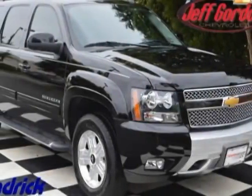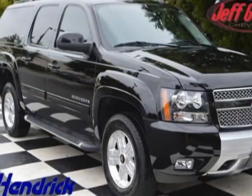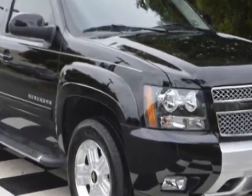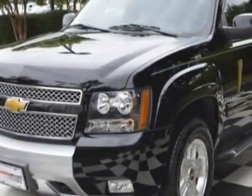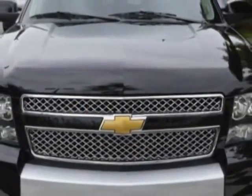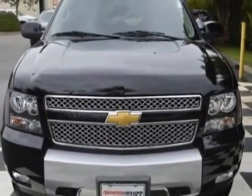Check out the certified pre-owned 2014 Chevrolet Suburban. Carfax has certified this Suburban as having one owner. This Suburban has just under 16,500 miles. For your protection, this vehicle has a factory warranty.